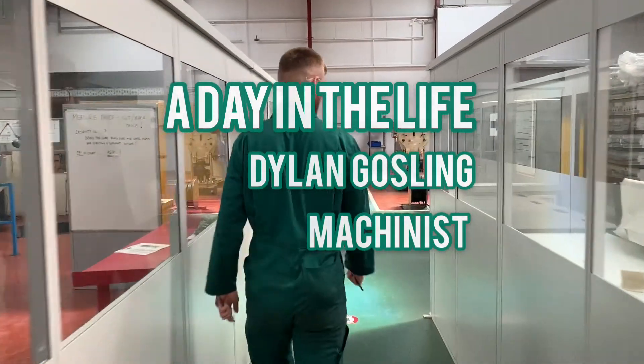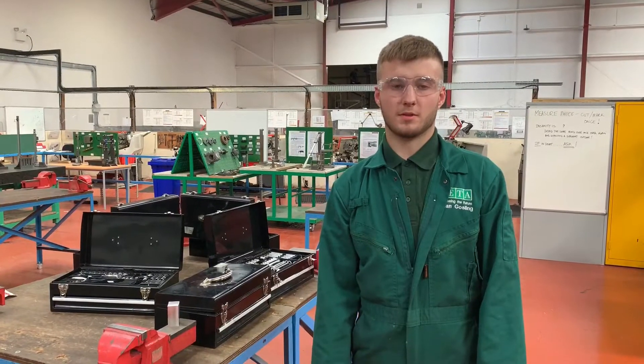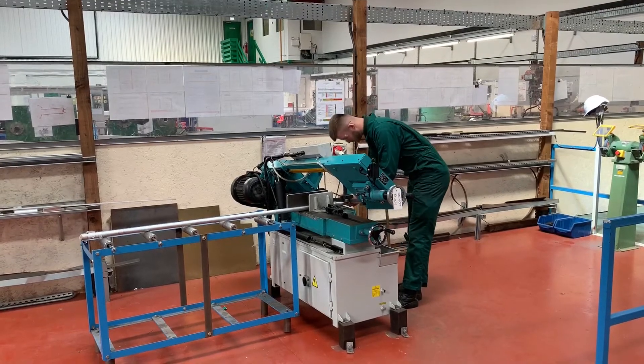HETA is a training provider in the Humber that offers a pathway to becoming an engineer. I wanted to come to HETA because I wanted to become an engineer for a very long time, and I've got a family and a history of engineering.